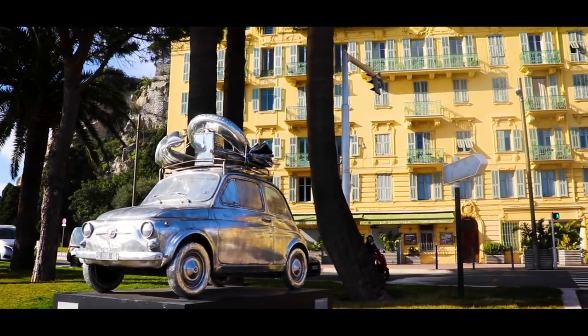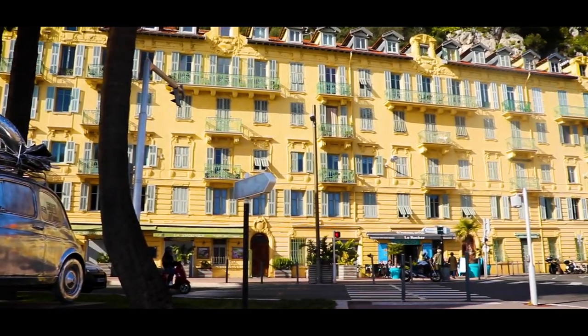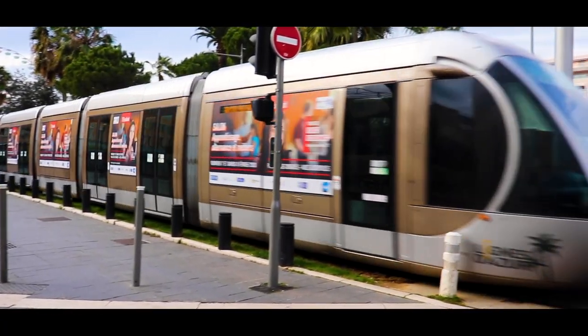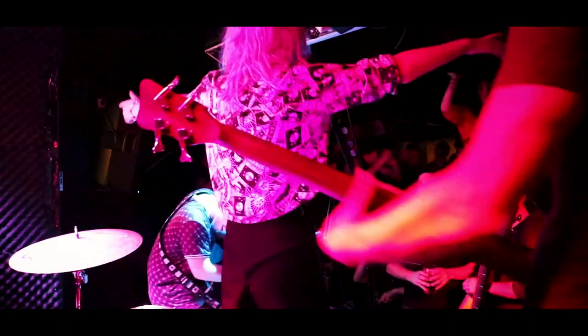So there we have it — my top five recommendations on things to do in Nice. I really hope you enjoy your trip there and that this video helps you plan your stay. If you're interested in watching my band's experience in Nice, I'll leave a link on the screen now.